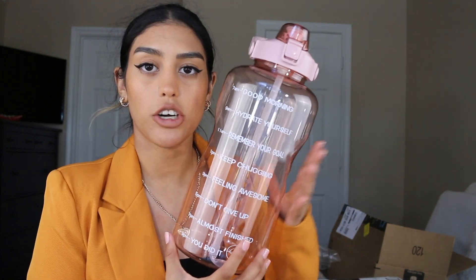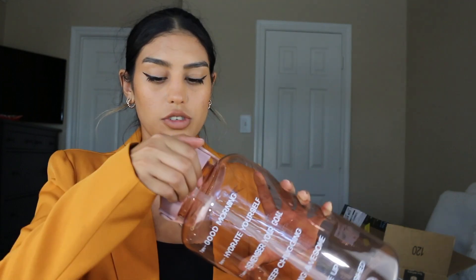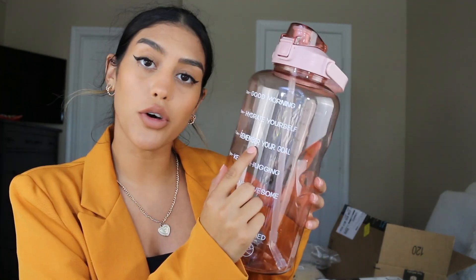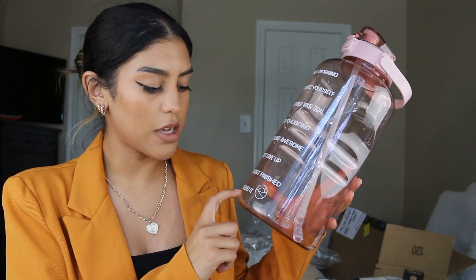This next product is humongous — I knew it was going to be big but having it in person is just, damn. I present to you a water gallon jug. I also have a three-liter one but it doesn't come with a straw, while this one does. It has time markers on it: 7am 'Good morning,' 9am 'Hydrate yourself,' 11am 'Remember your goal,' 1pm 'Keep chugging,' 3pm 'Feeling awesome,' 5pm 'Don't give up,' 7pm 'Almost finished,' 9pm 'You did it.'